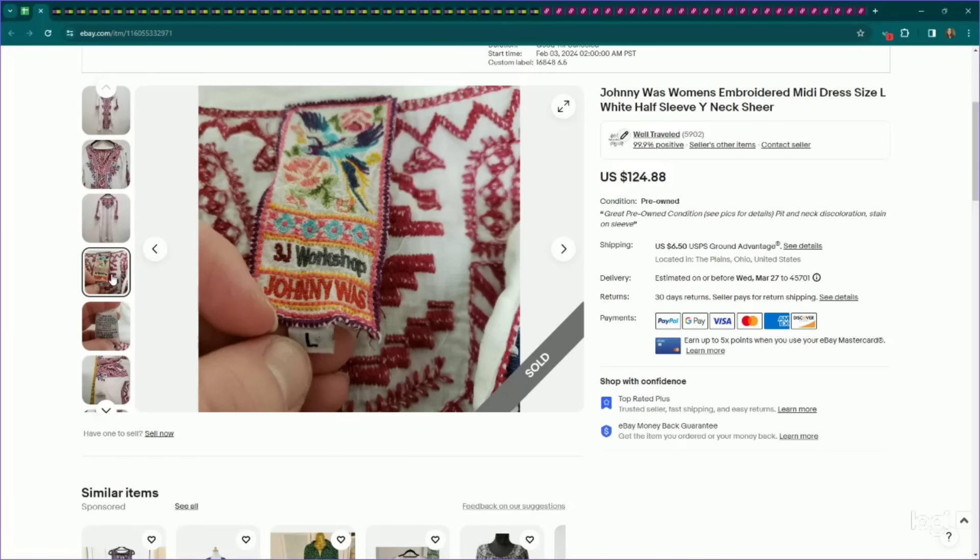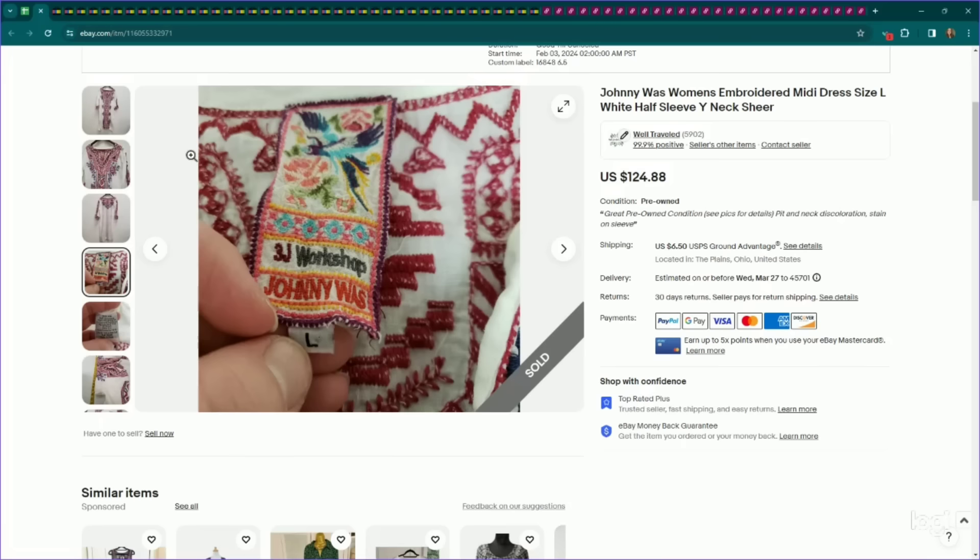This is Johnny Was — we all know that's a good brand. I wanted to show you a different label that I don't get to show very often because they have different lines. This is 3J Workshop, so just being aware that that's a line within Johnny Was. This is a gorgeous embroidered midi dress in a size large. I did have a couple of flaws on this, but it ended up selling, even with those flaws, for my full asking price of $125.